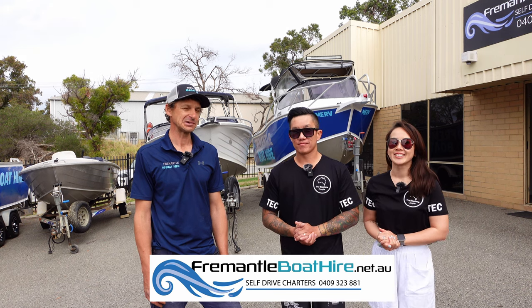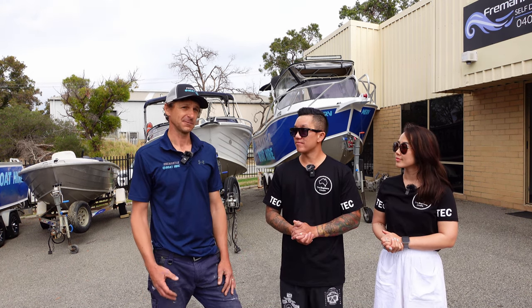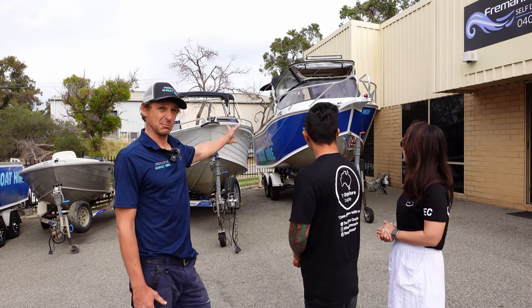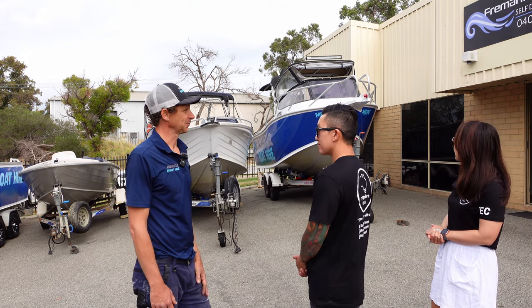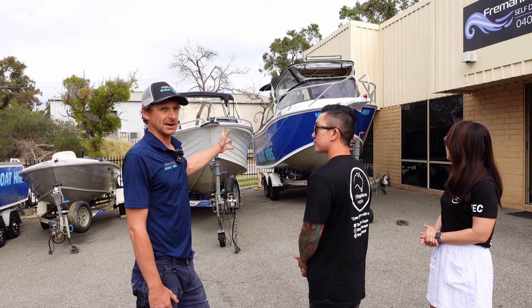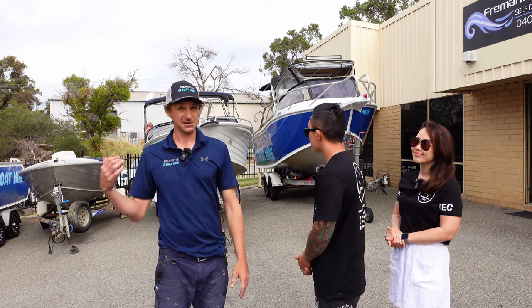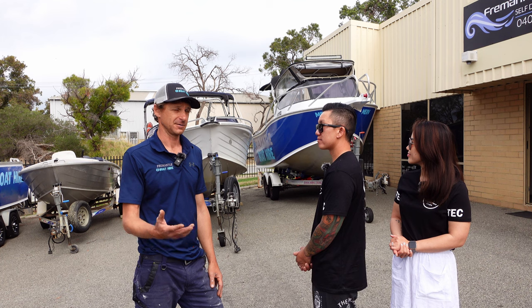Thank you guys, appreciate it. Well, this is my little business based in O'Connor. We've got four boats. By far the most popular is Merv. It's been around the Perth Waterways for a long time. That's the one you guys will take out today. We have a five and a half metre forward cab, as well as the Bower Rider at 5.3 metres, and a Tinney at 4.3 metres. Quite a wide variety of boats.